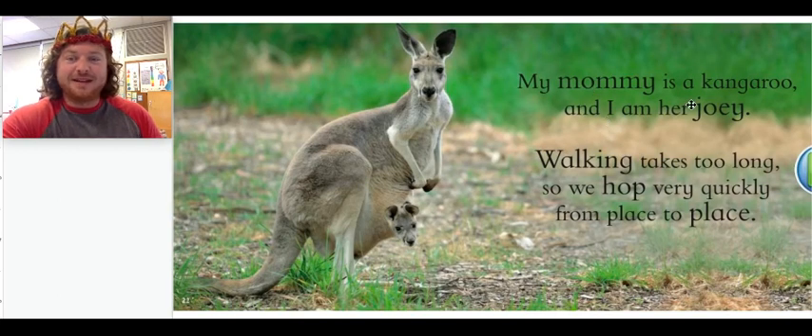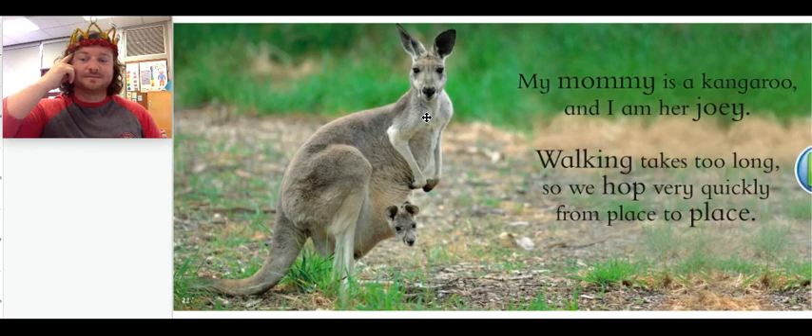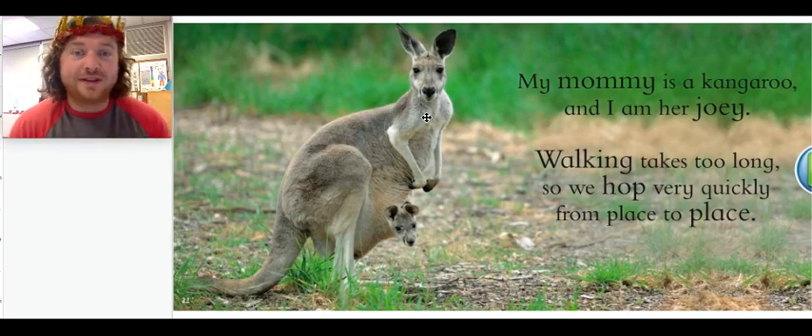My mommy is a kangaroo and I am her joey. Walking takes too long, so we hop very quickly from place to place. So this baby animal's mommy is called a kangaroo. Do you remember what a baby kangaroo is called? A baby kangaroo is called a joey.